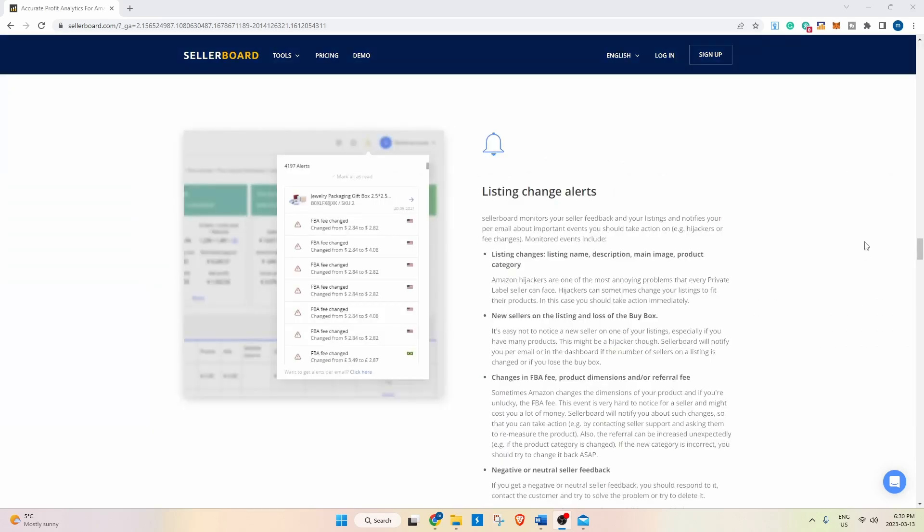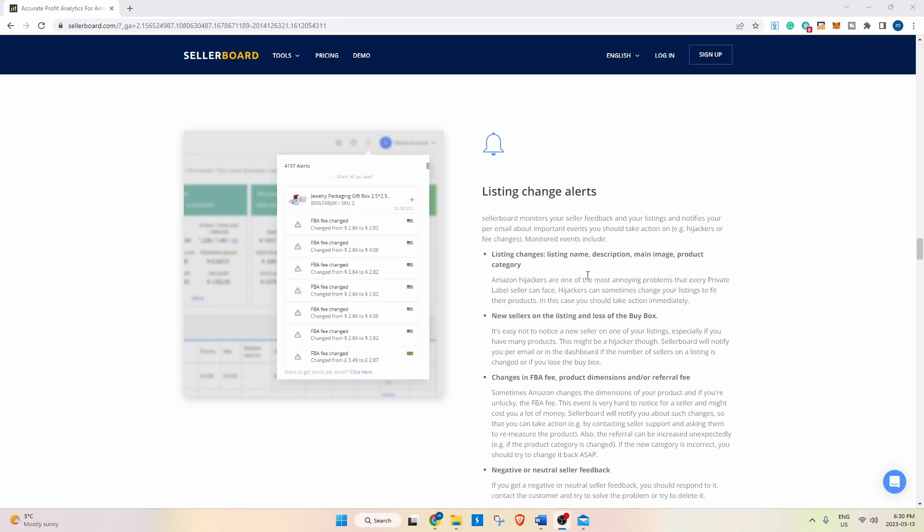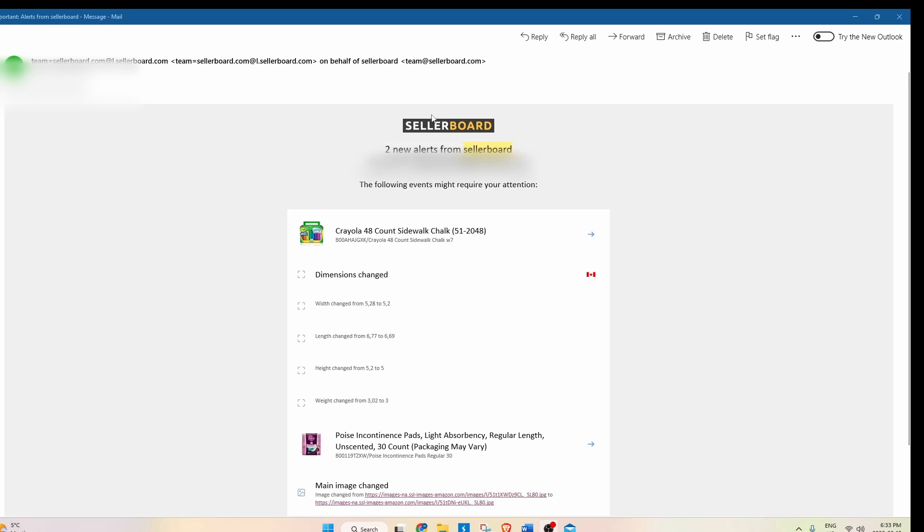On the listing change alerts, you'll have the options to decide if you get notified of a name change, description change, main image change, and the product category change. This is a notification you get from Sellerboard — it's not big changes I've been notified about, but the dimensions have changed on this particular item and the pictures have changed on this particular item. With all the great options that Sellerboard has, this is probably my favorite. I sleep well at night knowing that if any alteration happens, I'll be notified right away and my account will be healthy.